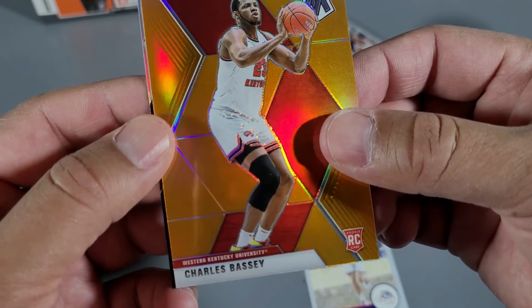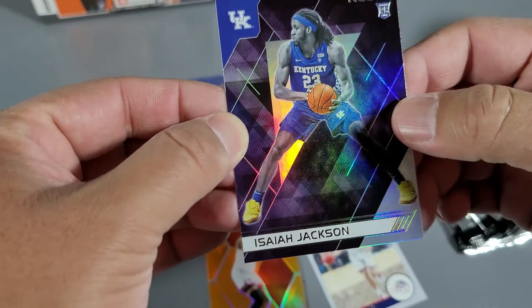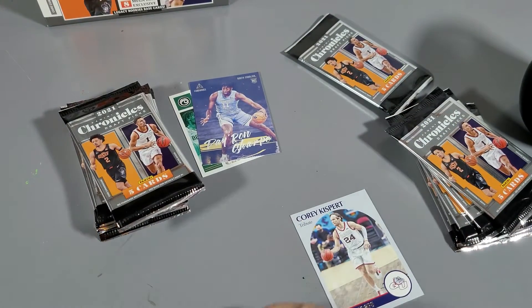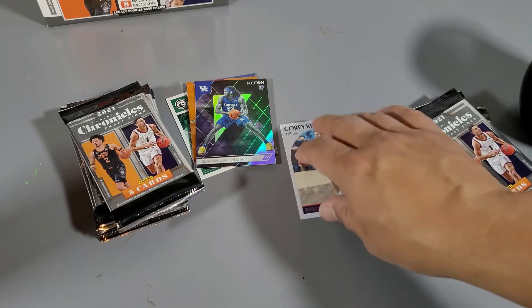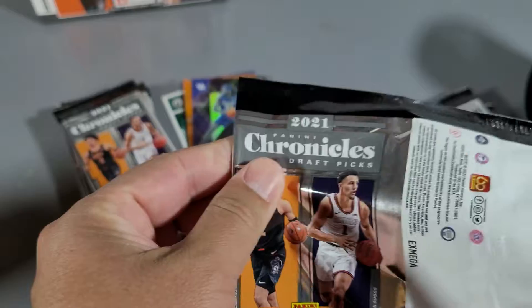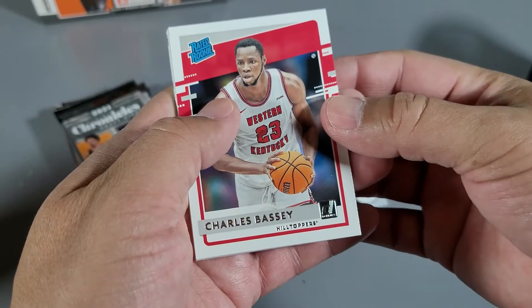Western Kentucky — I have to catch up on my basketball, I'm still on football. Basketball just started, LeBron just punched someone in the face. Isaiah Jackson — nice. You don't need gloves for this. It's not like we're gonna hit autos in this. Rated rookie Charles — okay, basic.